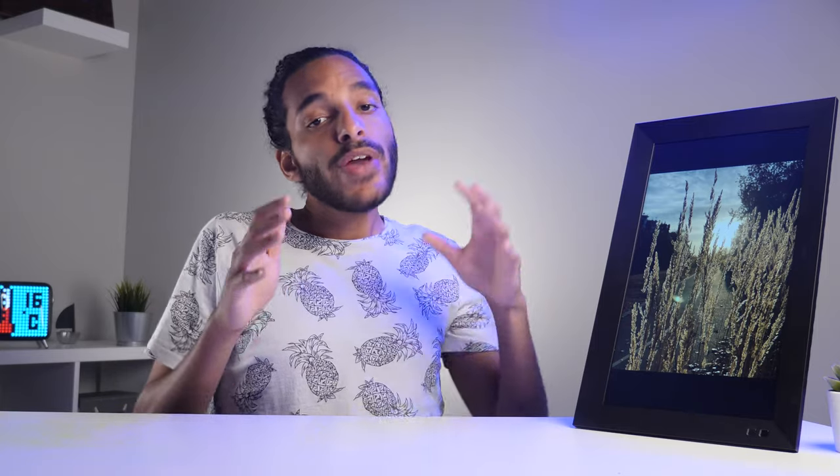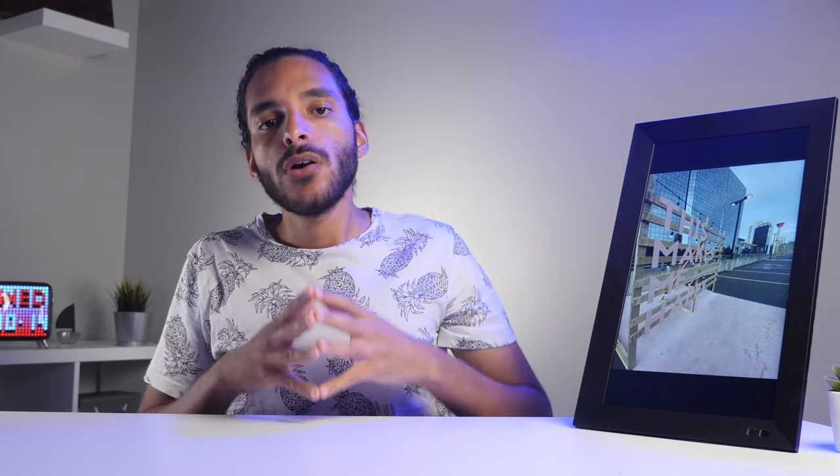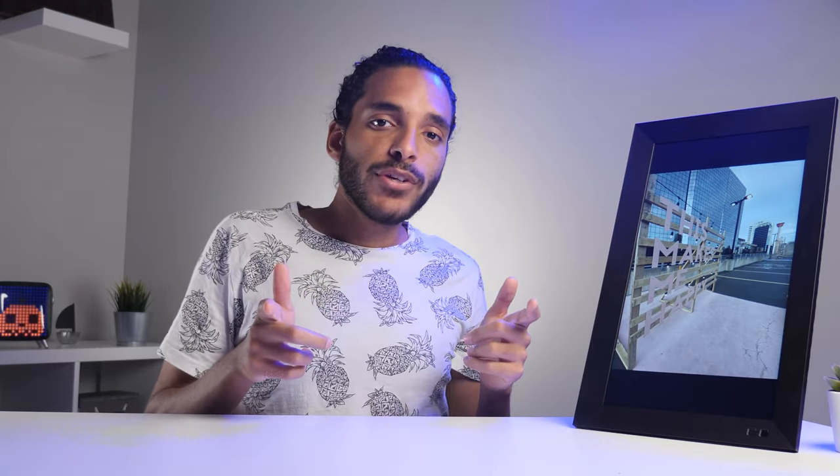This basically concludes my review of the Nixplay smart photo display. Please remember to smash that like button for the YouTube algorithm, subscribe, comment on the latest reviews, and hit the notification bell. Also join us on the RHR Discord channel where we talk about the latest trends in tech. Thanks for watching — this is David from Real Hard Reviews, signing out.